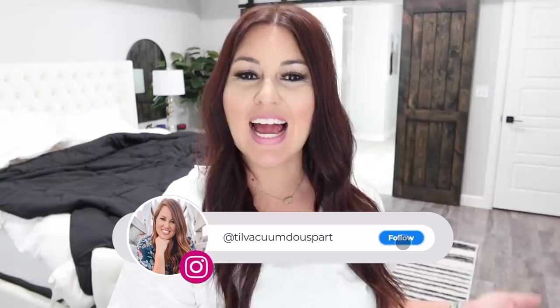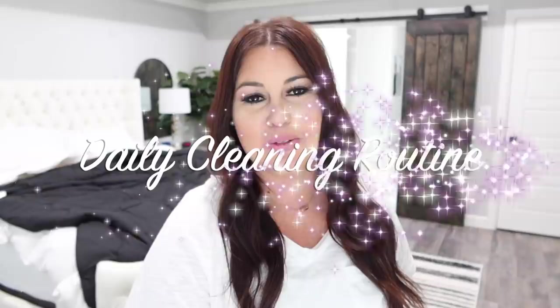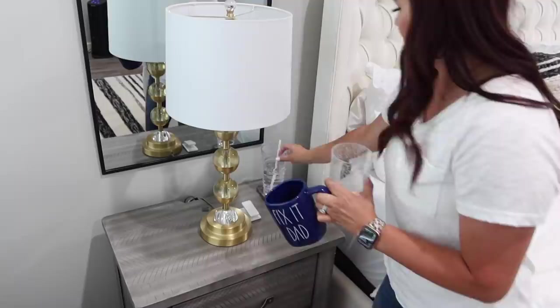Hello guys and welcome to Till Vacuum Do Us Part. If you're new here, my name is Ashley. Today's video is my daily cleaning routine — everything I clean on a daily basis. This is what keeps my life simpler and keeps me from scrubbing hours a day on the weekend. I do have weekly clean videos posted but I wanted to update them for you guys. If you're new here, hit that red subscribe button and turn on all notifications so you don't miss any videos.